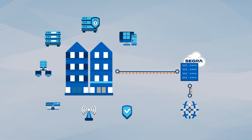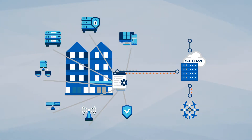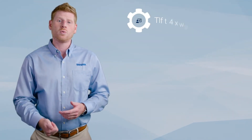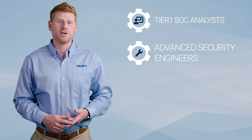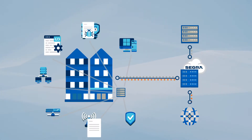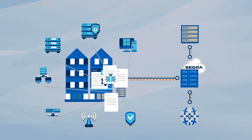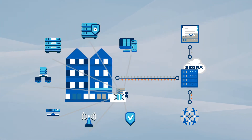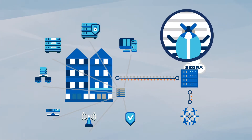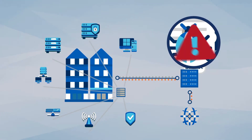Logs from Office 365 tenants and all monitored devices are stored and monitored by Segra's dedicated and fully staffed SOC, composed of Tier 1 SOC Analysts, Advanced Security Engineers, Threat Hunters, and Threat Intelligence Managers. Your local and cloud device logs are ingested securely into our SIEM, or Security Information Event Management Platform, where they are analyzed to provide you with compliance reporting and alerts on security incidents in real time.